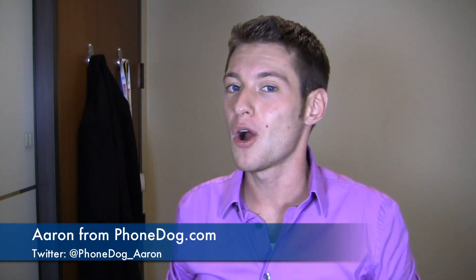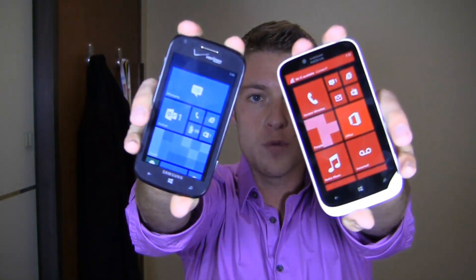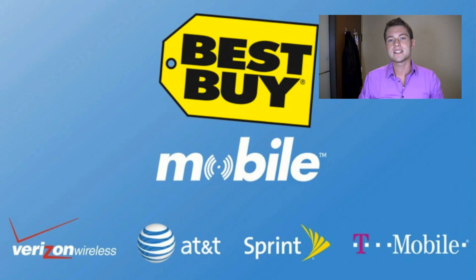I'm Aaron from Phonedog.com. It's part two of a Windows Phone 8 battle between the Ativa Odyssey and the Lumia 822. Which one of these mid-range Windows phones is going to come out on top? Special thanks to our partners at Best Buy Mobile for giving us devices for use in our One Paw Bandit giveaway game. When you walk into Best Buy Mobile, you're going to walk out paying 50 bucks for either one of these devices — no rebates, no waiting 8 to 10 weeks, no paperwork.